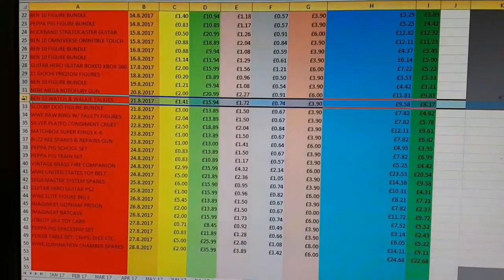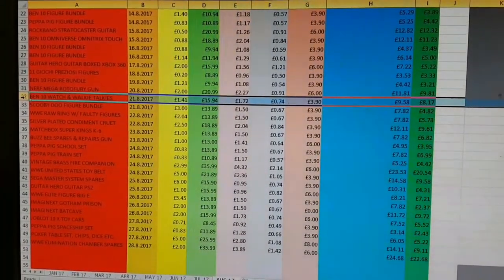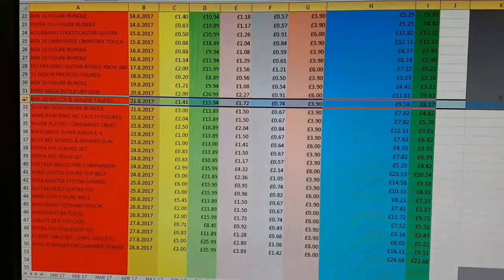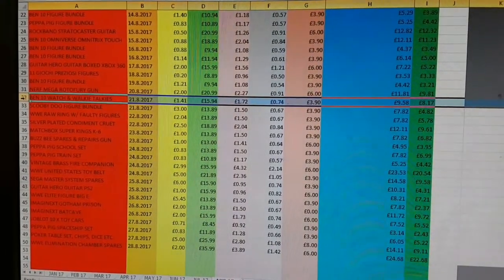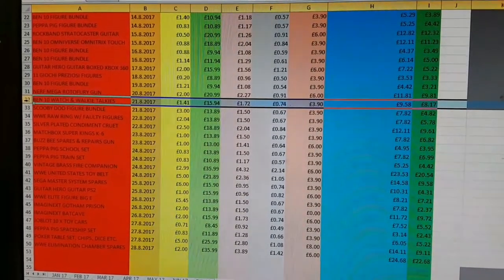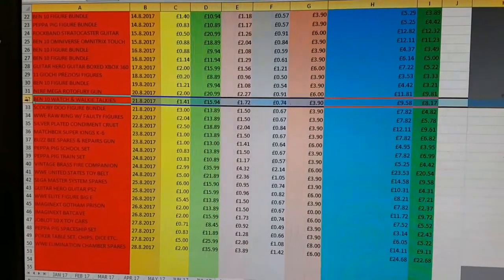Peppa Pig School Set: cost me £0.83, sold for £13.89 with postage, profit of £6.99. Peppa Pig Train Set: cost me £0.83, sold for £10.89, profit of £4.42. Brass Fire Companion: cost me £2.99, sold for £35.99 — mental — profit of £20.54.